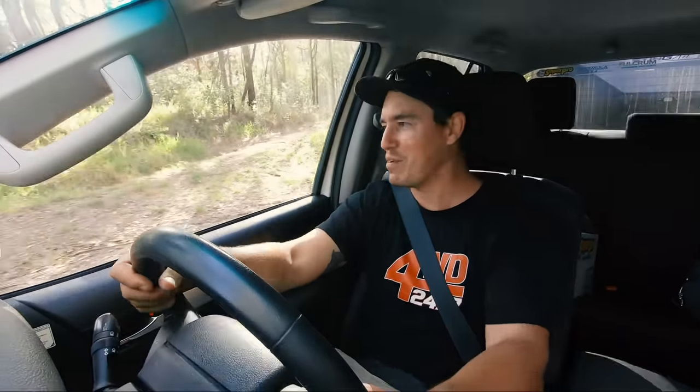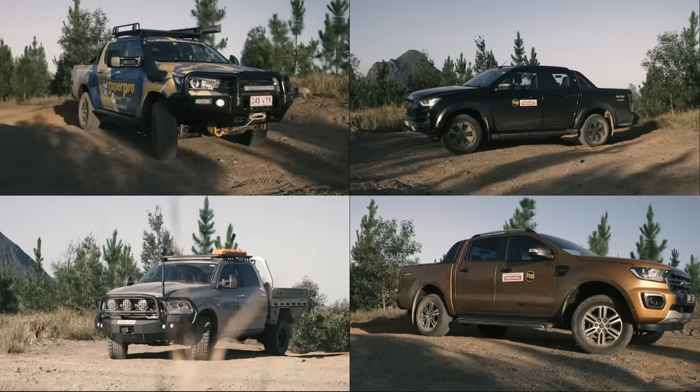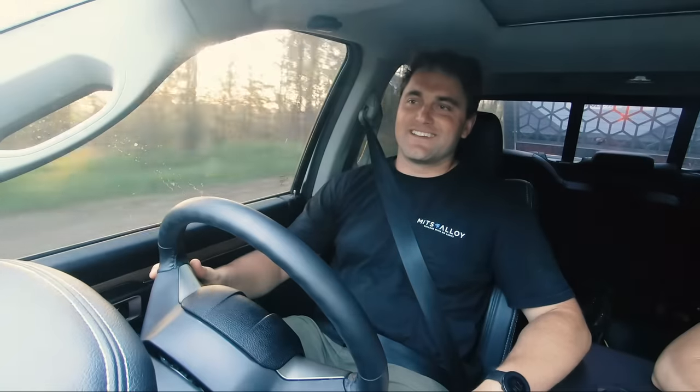Come on up the hill. That's right, you've gotta tow three and a half tonnes up here. We've got seven vehicles, a big van, a boat, and a camper trailer. That is sick.